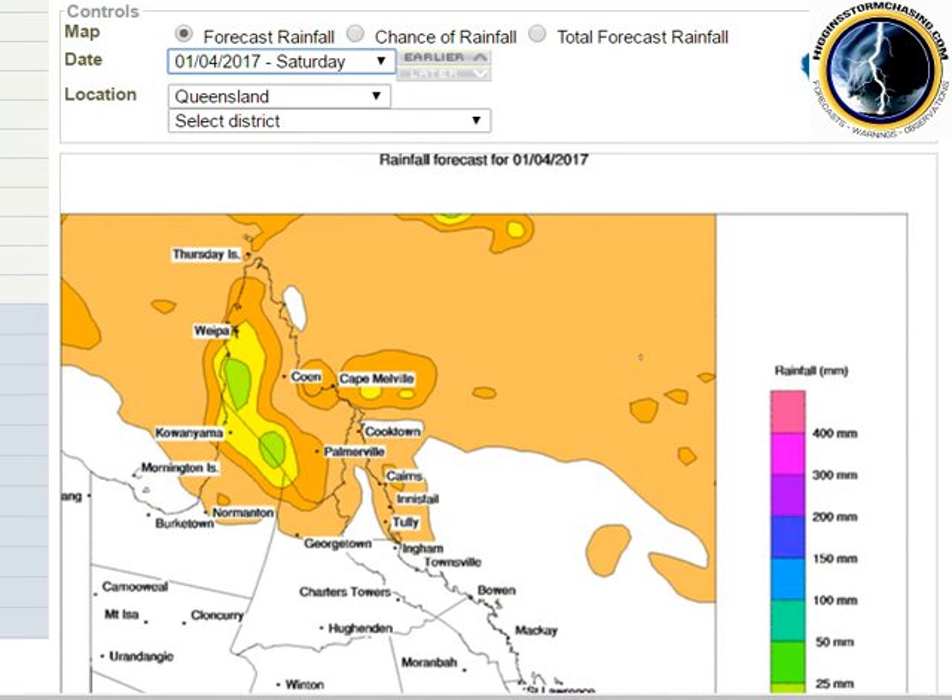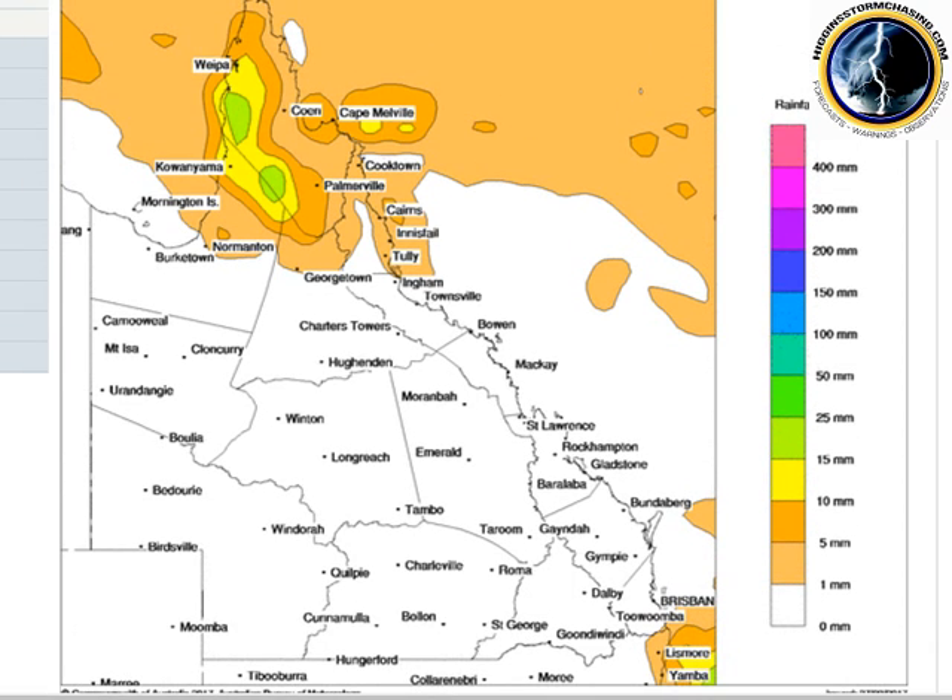Looking at Saturday — almost rain-free. Probably a fine sunny weekend except up in the peninsula where the monsoon trough may trigger further showers and thunderstorms.